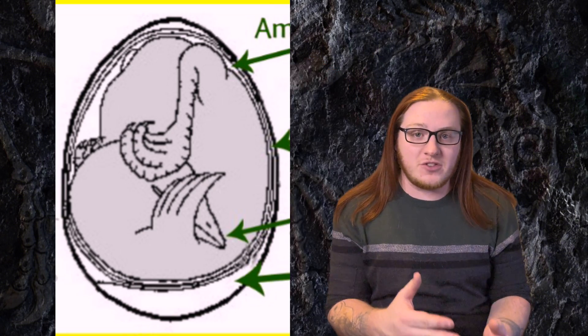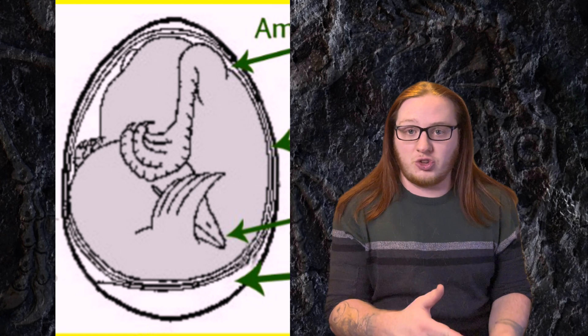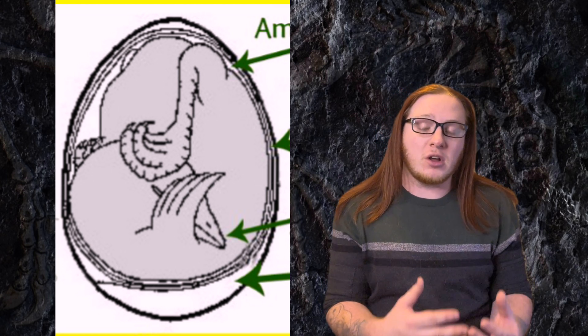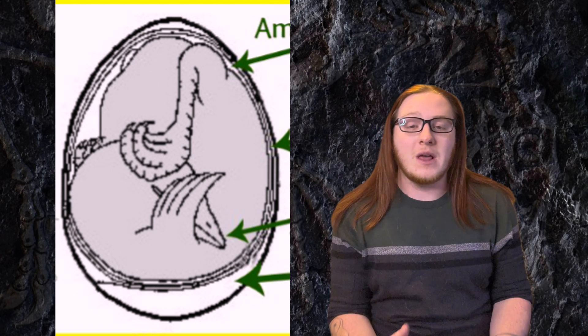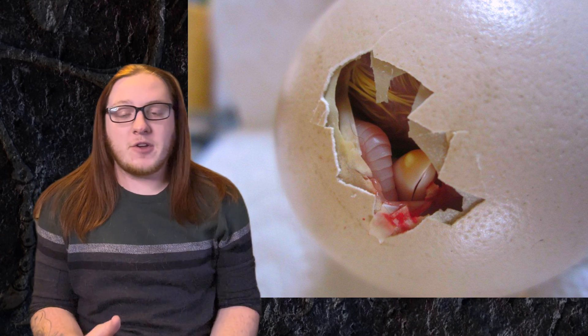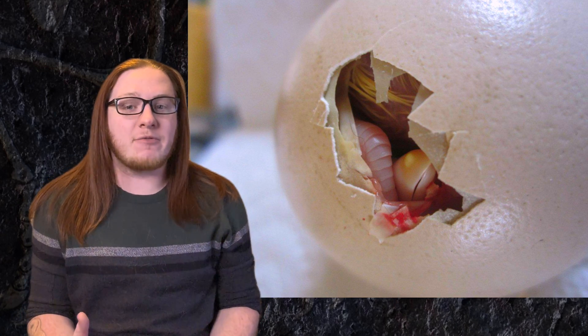Welcome back to Paleopedia. Birds lay eggs — that's a fact most of you can agree upon — and birds, when they're in the egg, do a very unique behavior towards the end of their gestation period. This behavior, which is known as tucking, is unique to birds. The embryo will curve its back along the inner shell wall and tuck its head to its chest, almost underneath its wings. This behavior is believed to provide leverage to assist the chick hatching out of its shell.